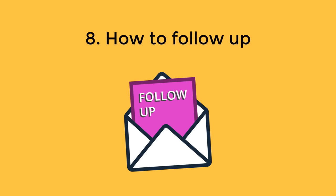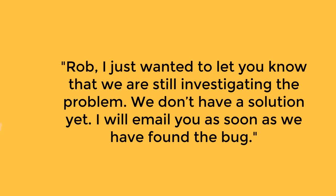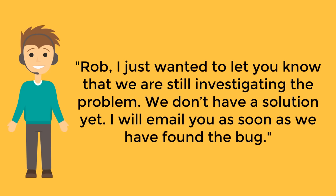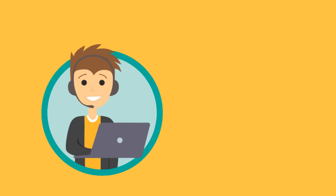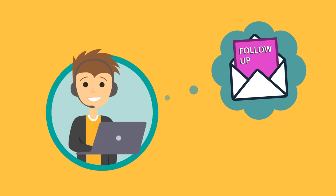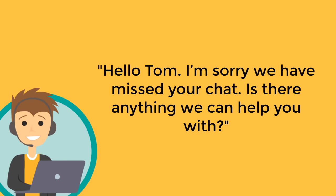How to follow up: if you promise the customer to call or email them back, it is desirable to do so within a 24-hour time frame, even if you don't have an answer yet. "Rob, I just wanted to let you know that we are still investigating the problem — we don't have a solution yet, I will email you as soon as we have found the bug." "Jerry, we haven't been able to complete the transition of your account yet due to a small database issue on our server — we are fixing this now and hope to have everything ready for you by tomorrow, we will keep you posted." If you missed a chat request and have the customer's contact information, follow up right away: "Hello Tom, I'm sorry we missed your chat — is there anything we can help you with?"